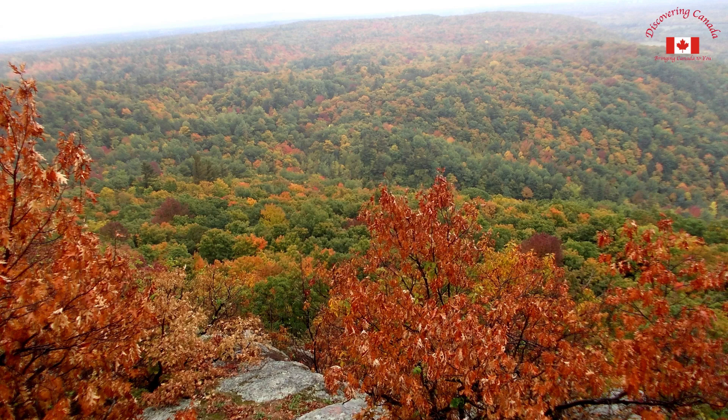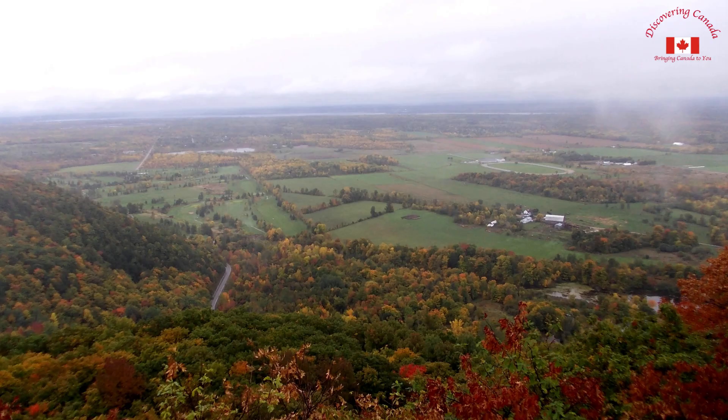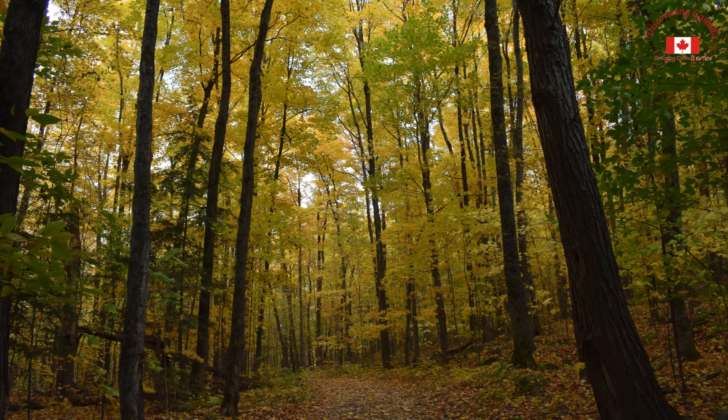Gatineau Park is a nature reserve located just across the river from Ottawa. It's a beautiful and serene escape from the hustle and bustle of the city, with hiking trails, scenic drives, and an array of outdoor activities, including cross-country skiing, snowshoeing, and mountain biking.